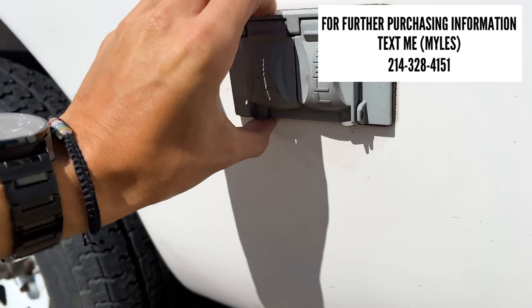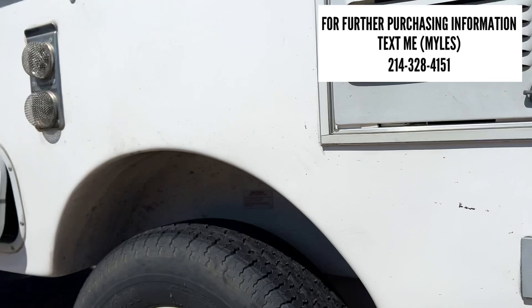The tires have been upgraded to Goodyear Marathon tires — these look to be pretty new with very good tread on them. Out here you're also going to have two outlets on the outside of the trailer.